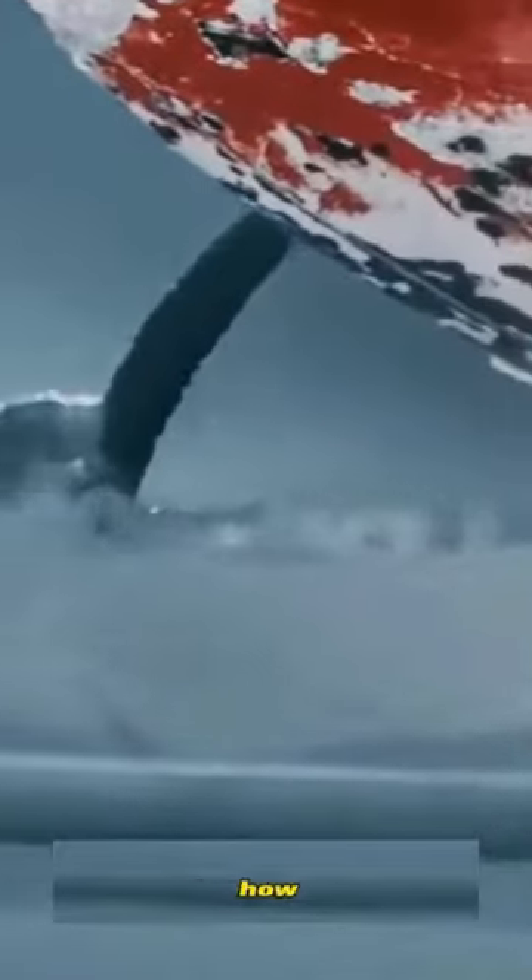You might wonder how this colossal vessel breaks the ice. Engineers designed the bow in a semicircular shape to allow it to press down on the ice.